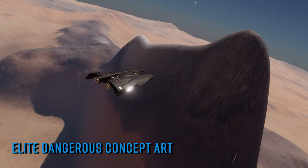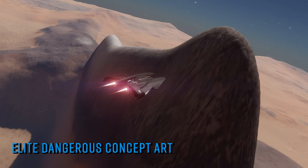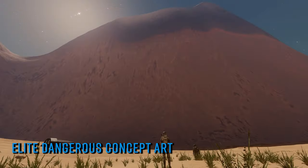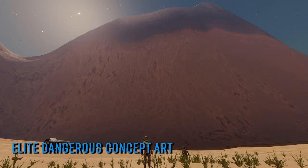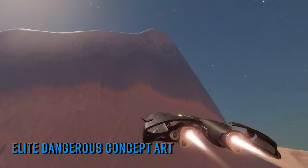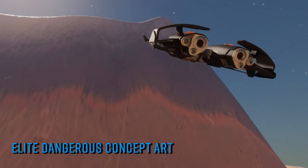Whether Frontier envisioned this vehicle being a static piece of set dressing at an installation, or an NPC-driven or even player-driven asset, we may never know, but it's an intriguing oddity nevertheless. If you've never trawled through ArtStation it's worth a look periodically — there are a few fine pieces of work on the site created by the amazing artists that work or have worked on Elite over the years.